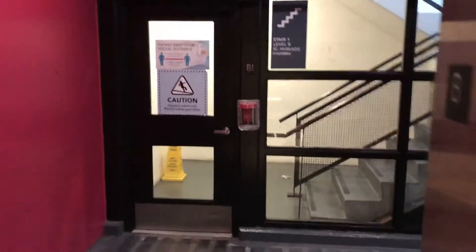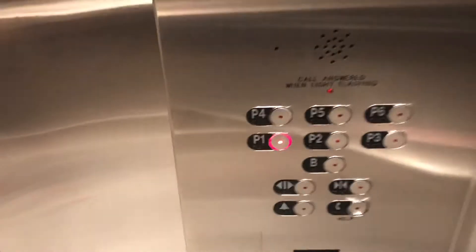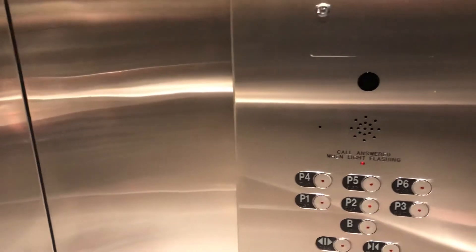This is the price right here. Go back to the main level, P1. This is a traction elevator, by the way — a traction elevator — so I'm not going to press the bell.